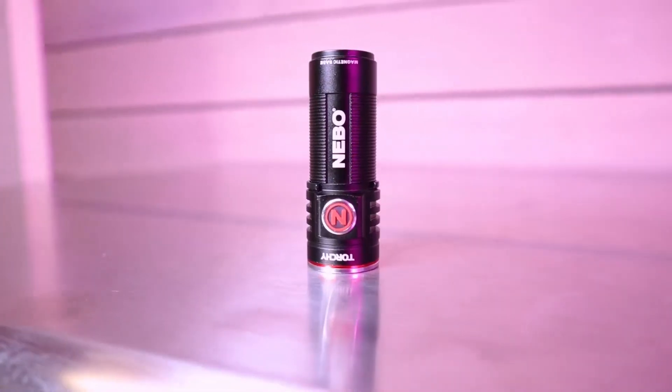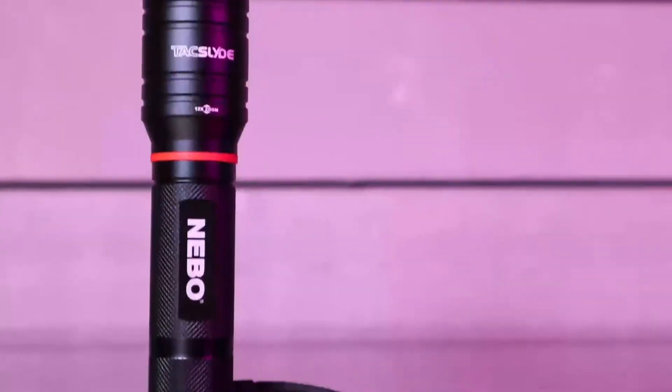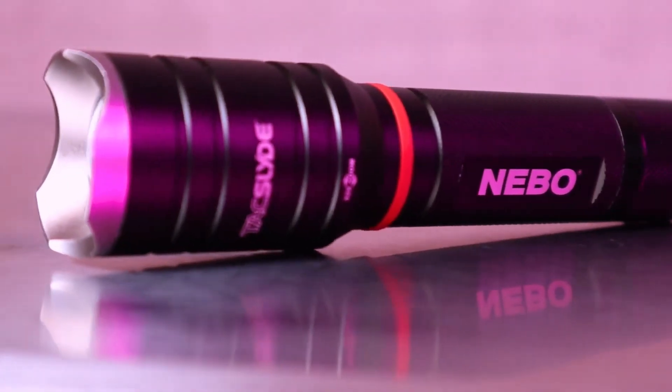The old-school hand torch is still an important gadget for convenience and safety. This lightweight torch from Nebo has four modes with a maximum of 500 lumens and a runtime of up to 20 hours. It's also IP67 rated, so no need to fret if it's pouring with rain.